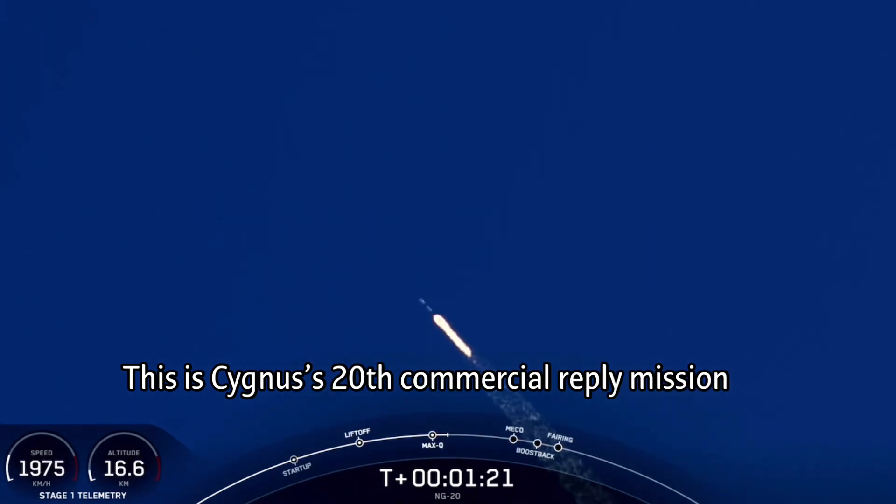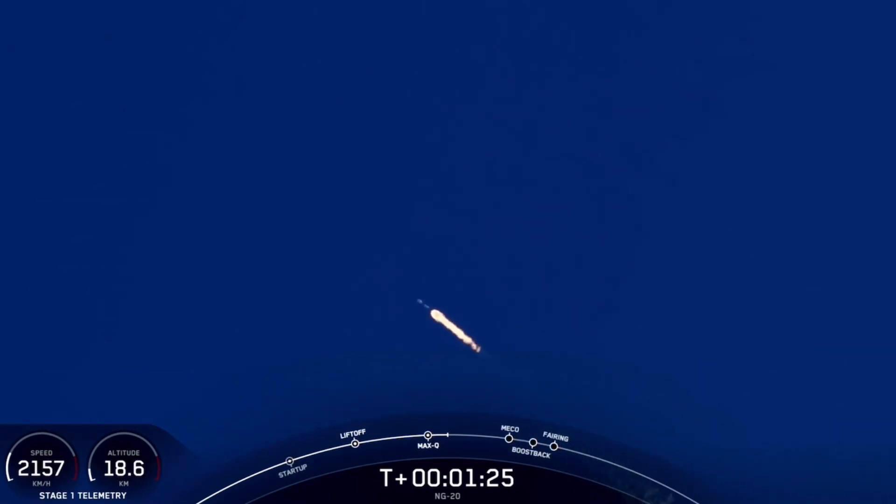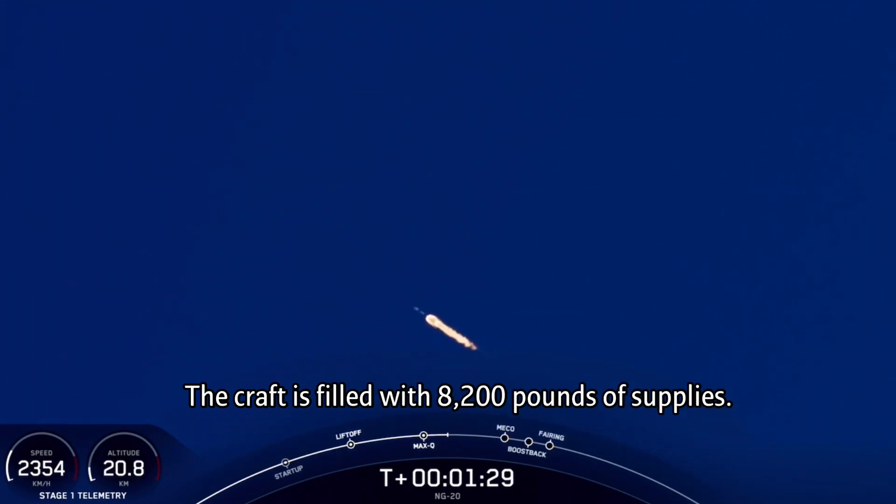Next up will be five events in rapid succession: main engine cutoff, stage separation, second engine start, or SES-1, the boost back burn startup on the first stage, and fairing separation.